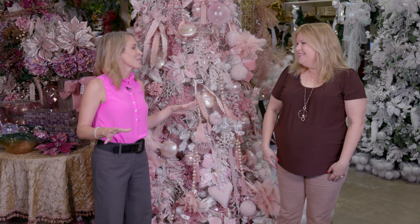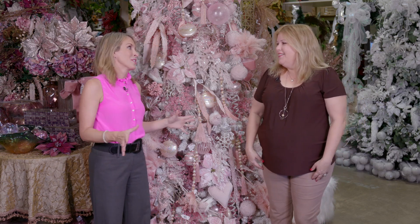She is the owner of Val's and you've had this place for 30 years now. Congratulations. Thank you. So let's talk about what's really hot for this time of year.